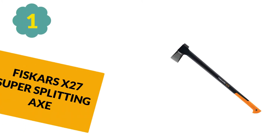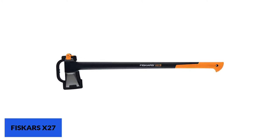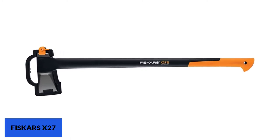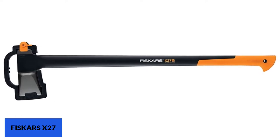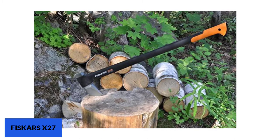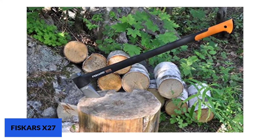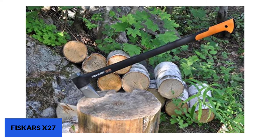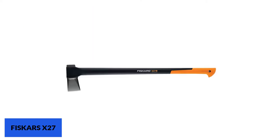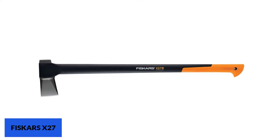At Number 1: Fiskars X27 Super Splitting Axe. This axe from Fiskars has been awarded Amazon's choice for axes thanks to excellent customer reviews and a sturdy design. It is particularly good for all users as it is 36 inches in total and will easily cut through larger logs. It is designed to cut as many logs as possible in a single strike, and the handle is weighted to ensure a balanced feel. It weighs a total of 5.85 pounds, easy enough to carry but heavy enough to make its way through tougher logs.